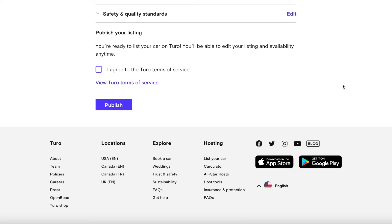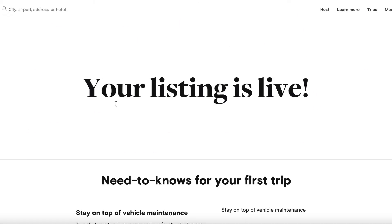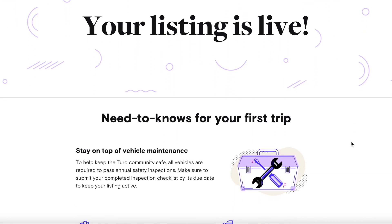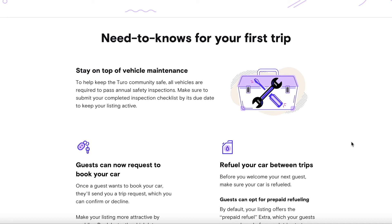Now we're at the final section: publishing your listing. It will ask if you're ready to list your car on Turo. You can edit your listing and availability anytime, so if any options don't work later you can always go back and change them. Agree to Turo's terms of service, hit publish, and it will say your listing is live.